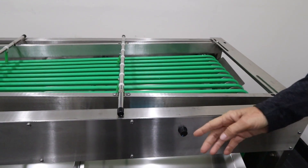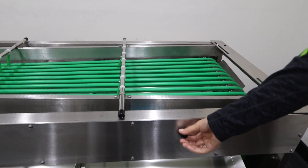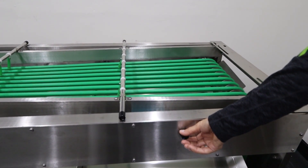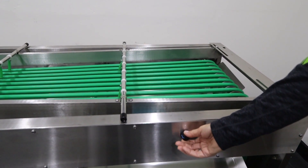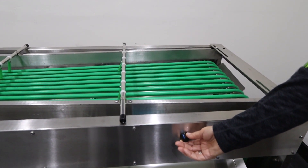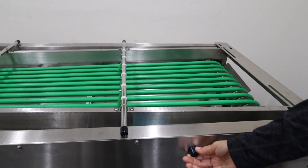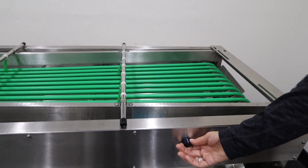Another great feature is our speed control which allows you to precisely control the heavy-duty motor which controls the belt speed and thus the sorting speed. You can do it as slow or as fast as you desire.